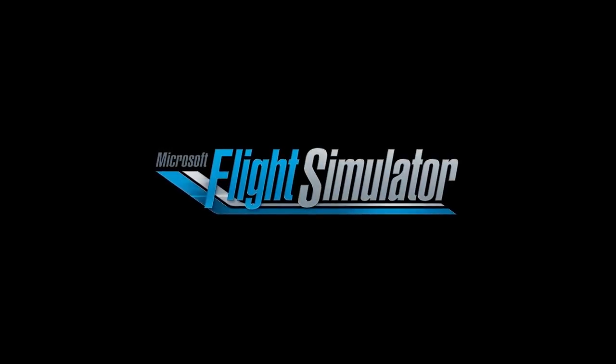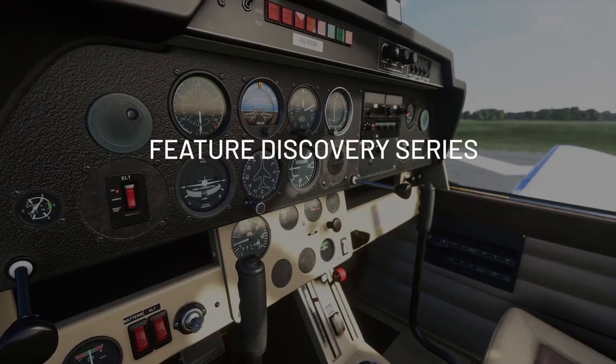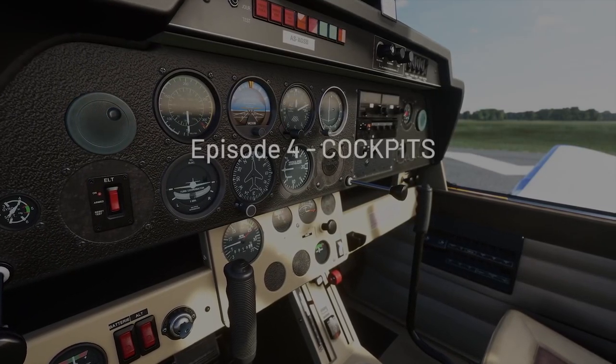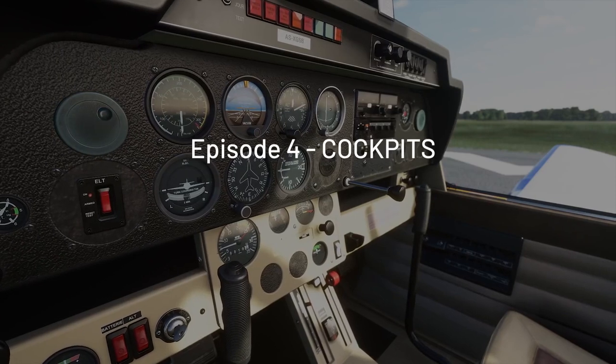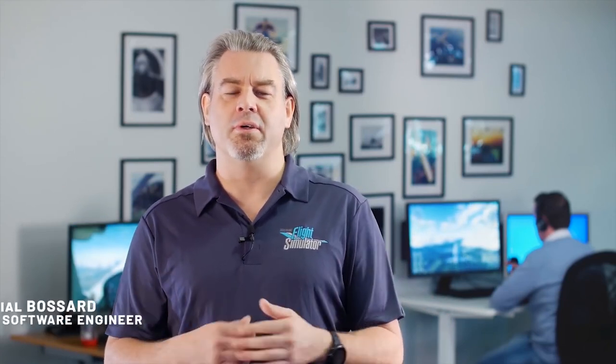Hello YouTube, this is Crosscheck and welcome to another very exciting update from the Microsoft Flight Simulator team. The new feature discovery series 'Cockpits' is now out — you can check the 6-minute video in the link in the description below. I will start this video by doing a quick rundown of this new episode, adding some commentary, and then we'll be moving on into other exciting news.